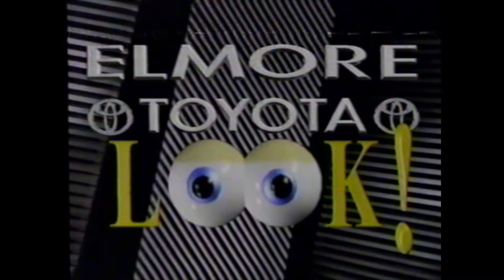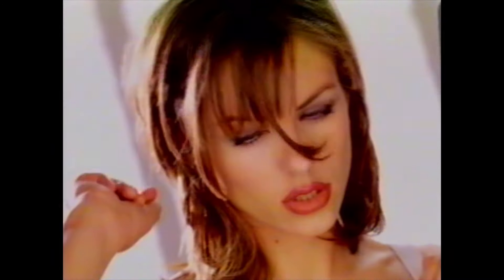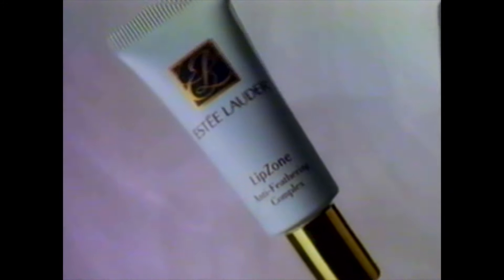How low can we go? How low can we go at Elmore Toyota? Just look at this! Of all the things that won't stay in place, now one thing will — your lipstick. Introducing Estee Lauder's Lip Zone Anti-Feathering Complex to stop the blurring, smooth out lines, and finally keep lipstick in its place.